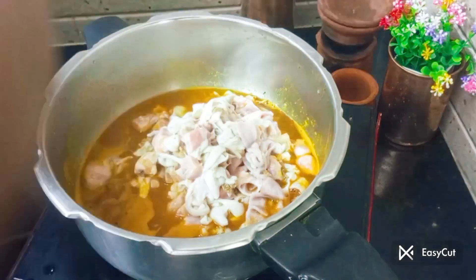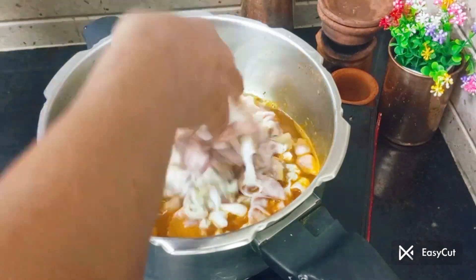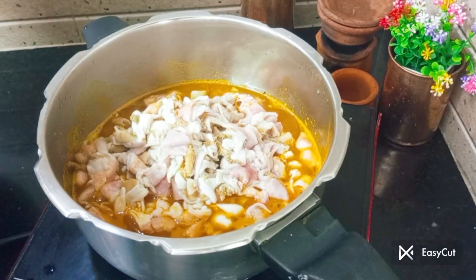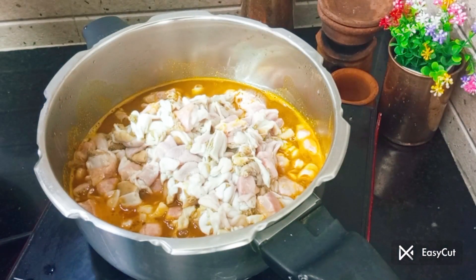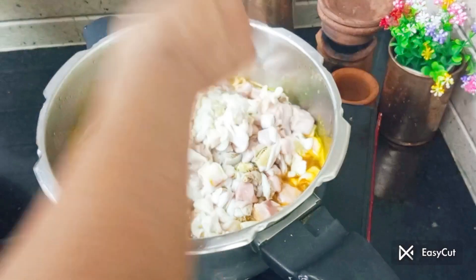You can put it in the pan. I will add a little bit of the sauce and add the sauce in.